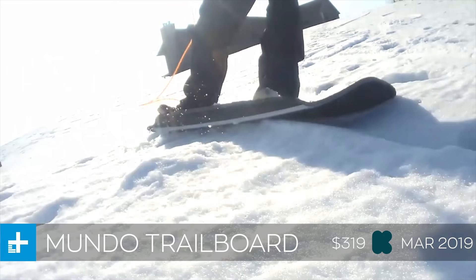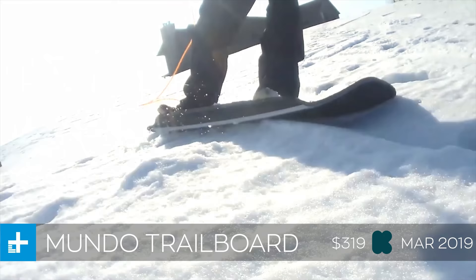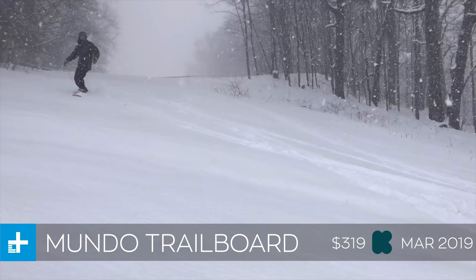The only problem is, if you want to get your hands on this thing, you're gonna have to dish out about as much as you would for a normal snowboard. Currently on Kickstarter it's about $319 and they expect to ship it in March of 2019.